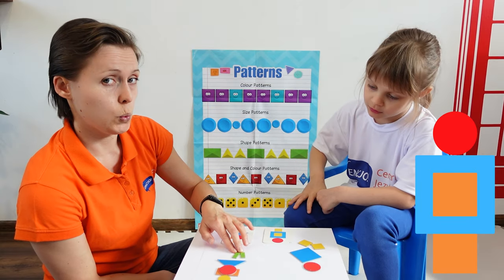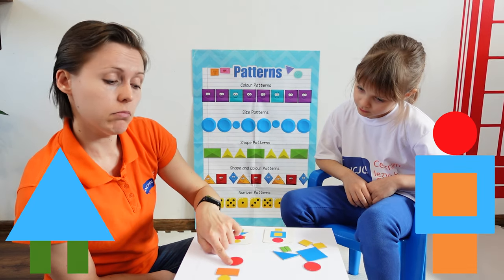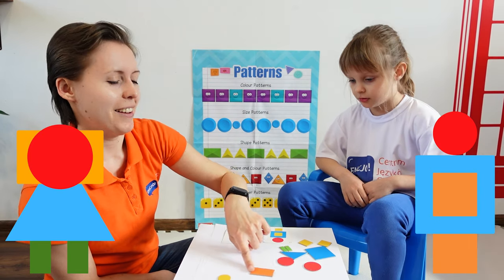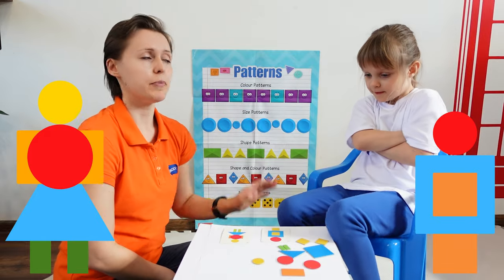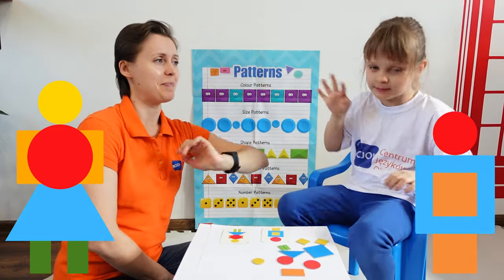Here we have two. One. Two. Rectangle small. One big triangle. Big circle. Big triangle. Rectangle. Rectangle. And a small circle. A small circle. Okay, Anielko. Thank you. And we're gonna see you next time. Bye-bye. Bye-bye. Bye-bye.